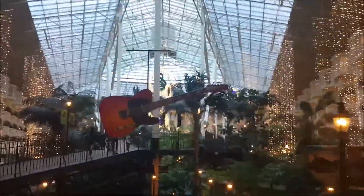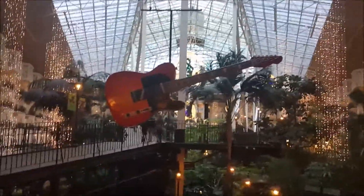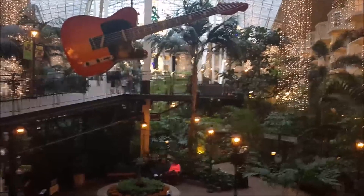Still pretty out here at night — even past Christmas time it looks good. All right, let's keep on walking.